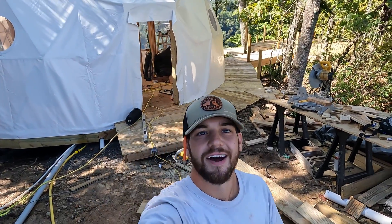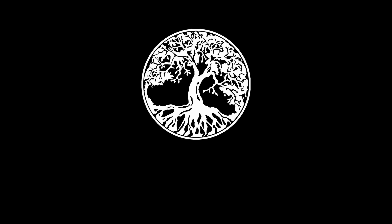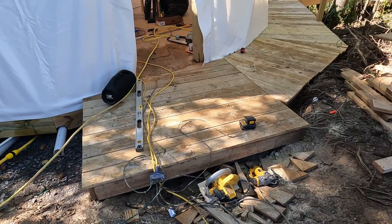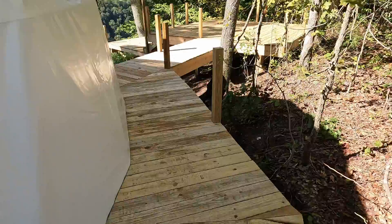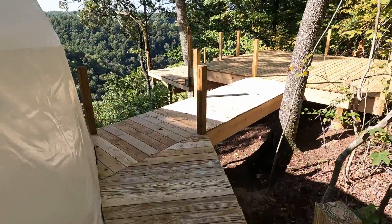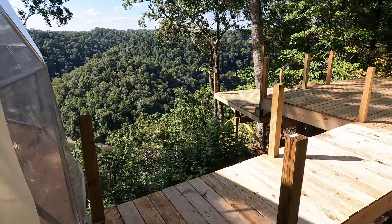Welcome back to your glamping adventure. First thing this week, check it out — the walkway is complete. It's awesome. Come on out, all the way around. We'll have plenty of railings for those of you scared of heights.